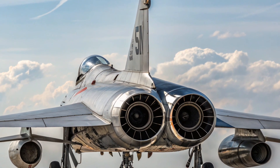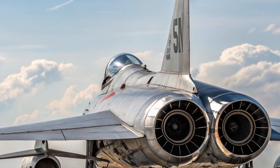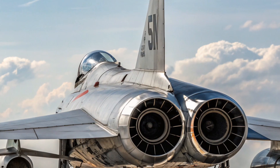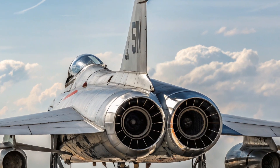Let's start with the background. The XF-103 program originated during the early 1950s when the U.S. was facing the growing threat of long-range Soviet bombers. The U.S. military needed a powerful interceptor that could climb rapidly, reach very high altitudes, and intercept enemy bombers before they could strike.